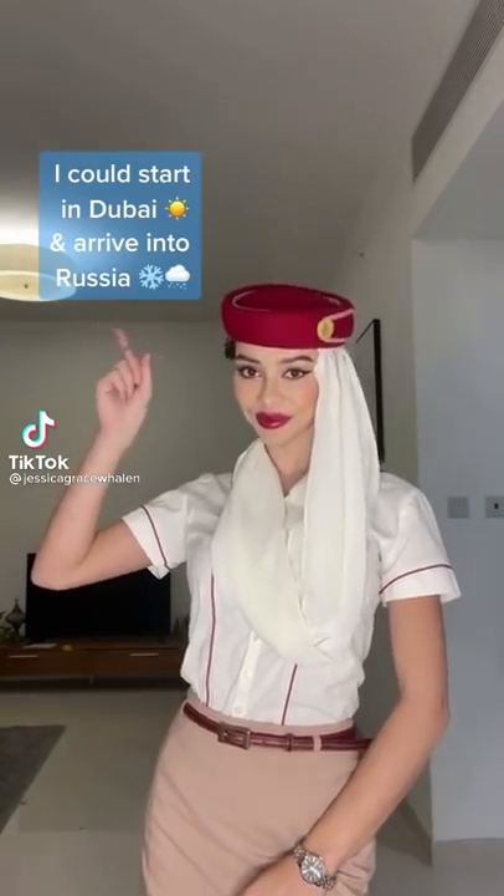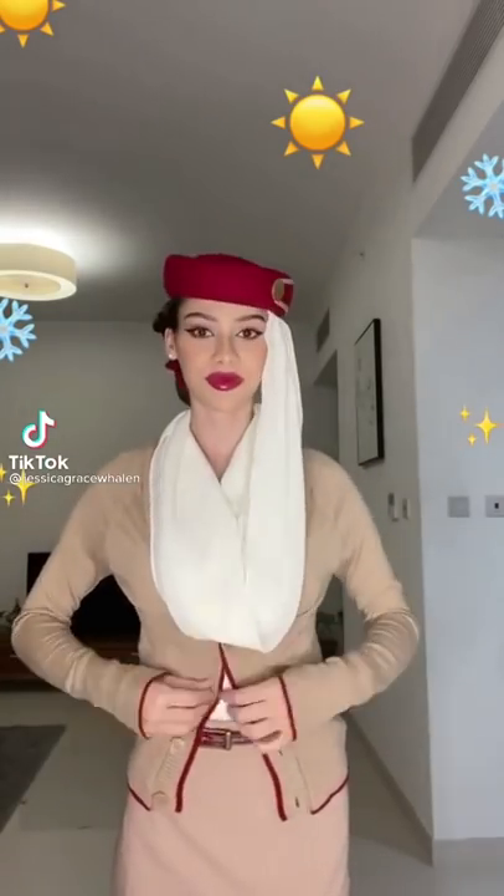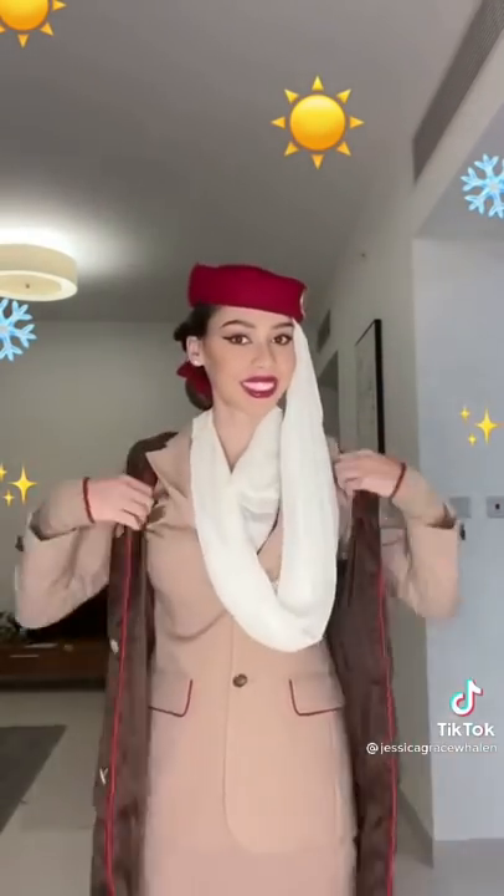Have you ever wondered how flight attendants who wear uniforms handle arriving to freezing cold destinations? I could get onto the aircraft during the day where it's summer in Dubai, 40 degrees, and I could get off somewhere that's minus 10 in winter. You're pretty much starting and ending your shift in completely different climates.